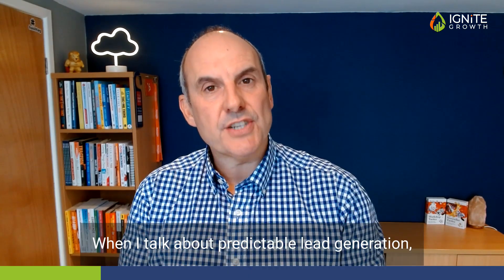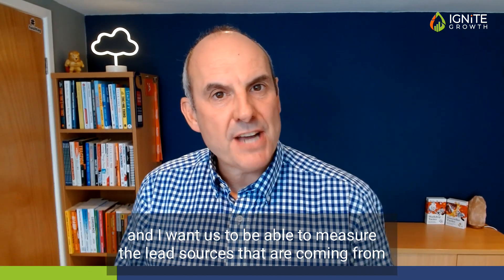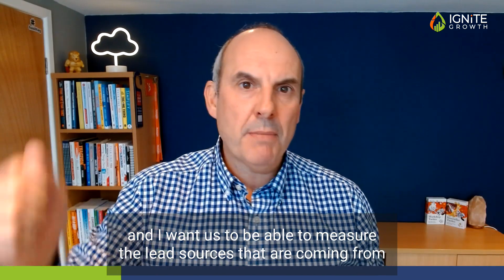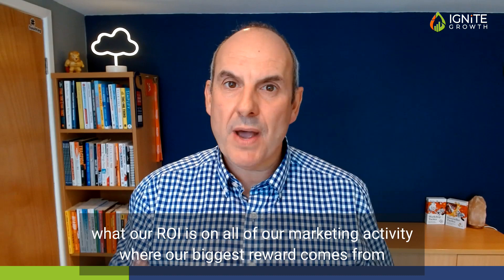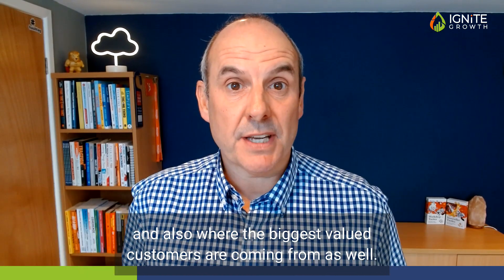When I talk about predictable lead generation, I want to say we need to generate 20 leads this month, 30 leads this month, 40 leads this month. I want us to be able to measure the lead sources they're coming from, what our ROI is on all of our marketing activity, where our biggest reward comes from, and also where the biggest value customers are coming from as well.